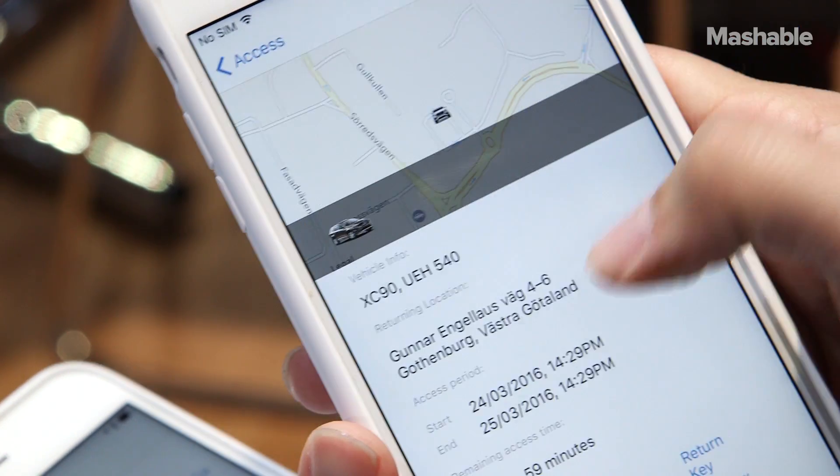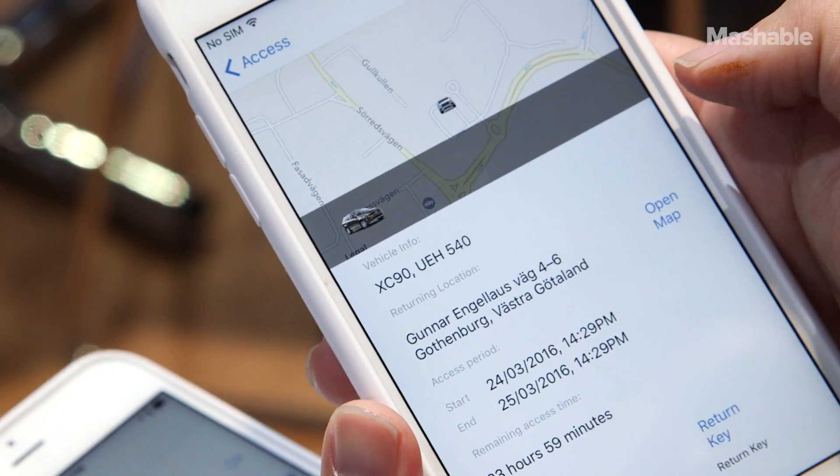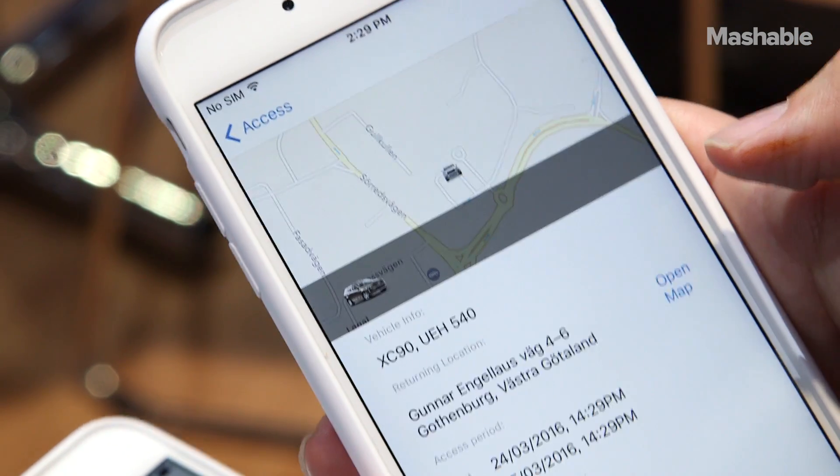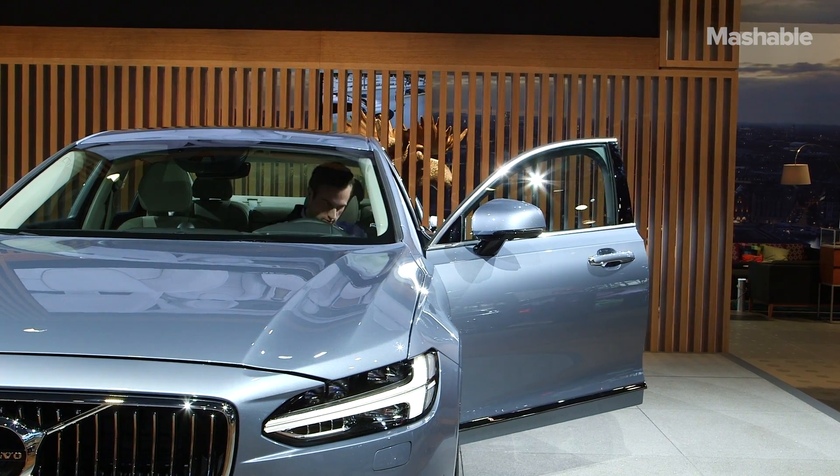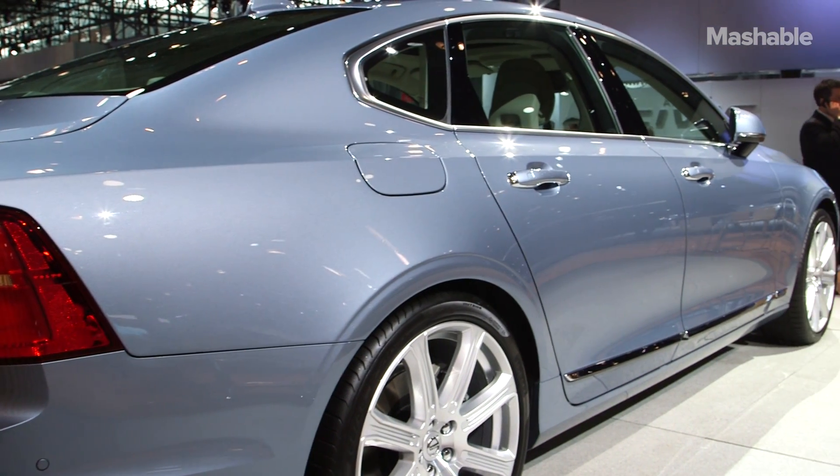Once she opens it up, she can see where the car is, has the address, and also how long she has access to the key. She can unlock, lock the car remotely, also do it at the vehicle, and then turn it on and drive as well.